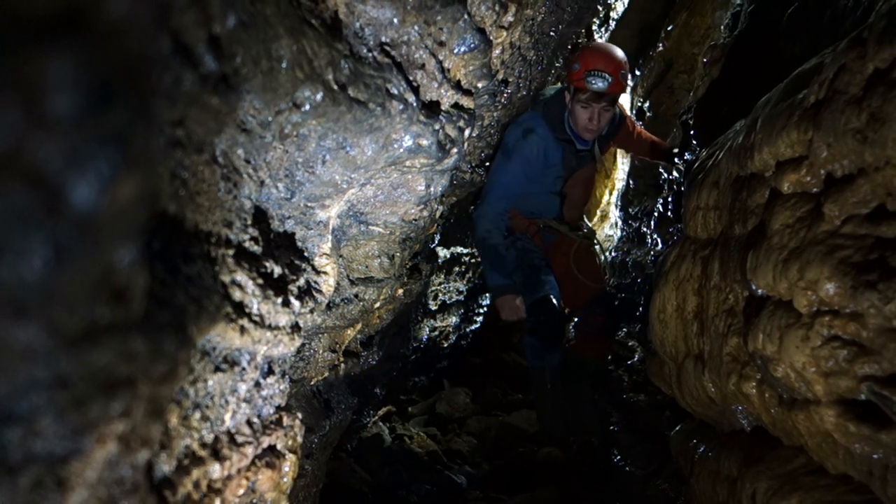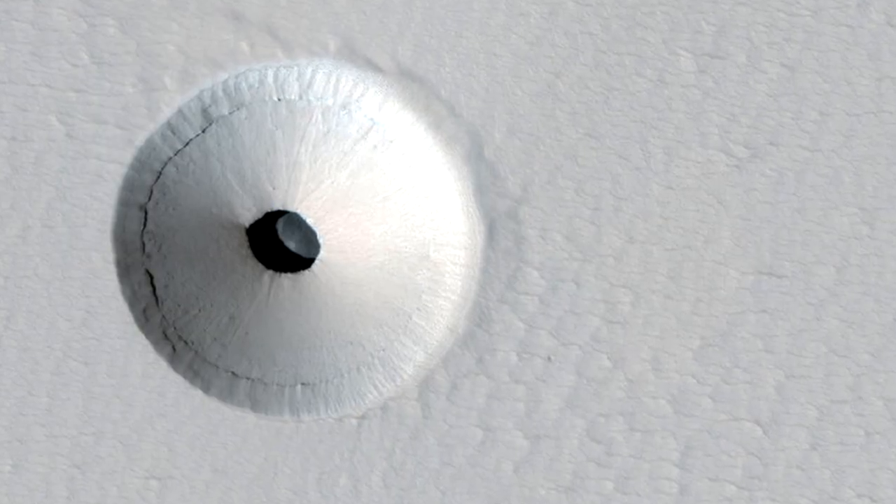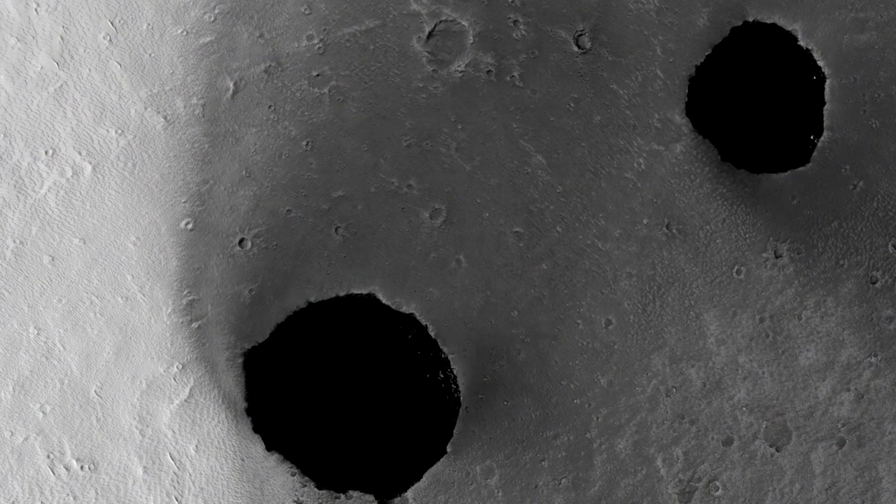Since we took our first close-up picture of the planet in the 1960s, we've known that Mars has a network of tunnels extending beneath the surface. Unlike here in the Mendips, these caves weren't formed by water, but instead were carved out by rivers of lava.